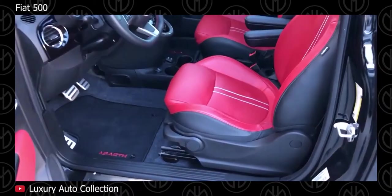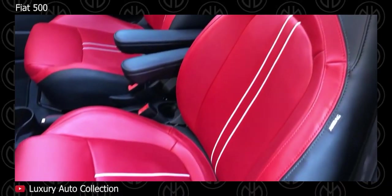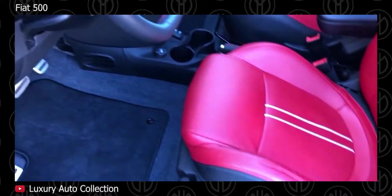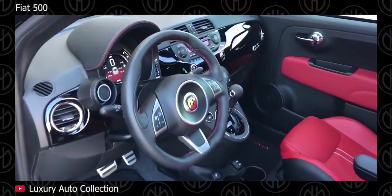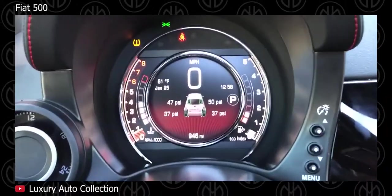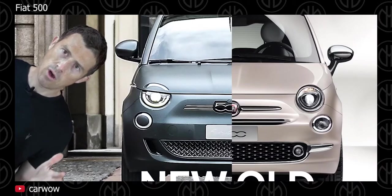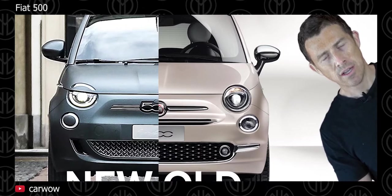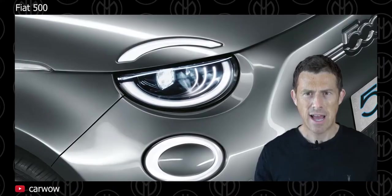The Sport trim adds automatic climate control and leather upholstery. An exclusive Gucci hatchback model was introduced in 2011 with special trim. All models get front and side airbags, stability control and ABS. The convertible gets a cloth roof but does not fully open as the side window pillars are retained. The Fiat 500 was redesigned for 2020, but it looks very similar to before. You can watch the first impressions of the redesigned Fiat 500 by Matt Watson from Car Wow, linked above.